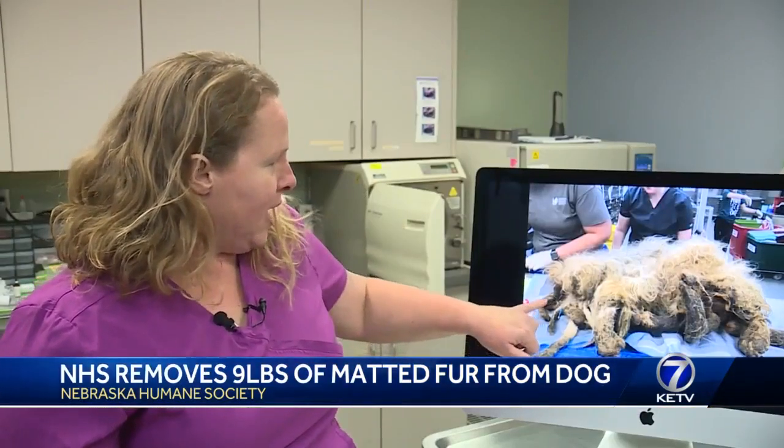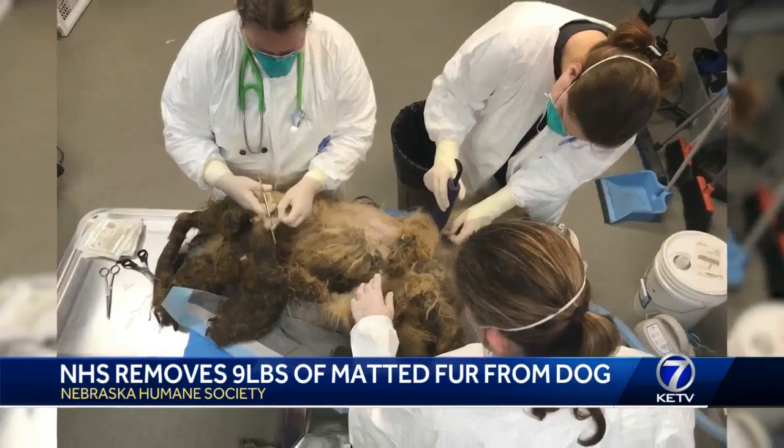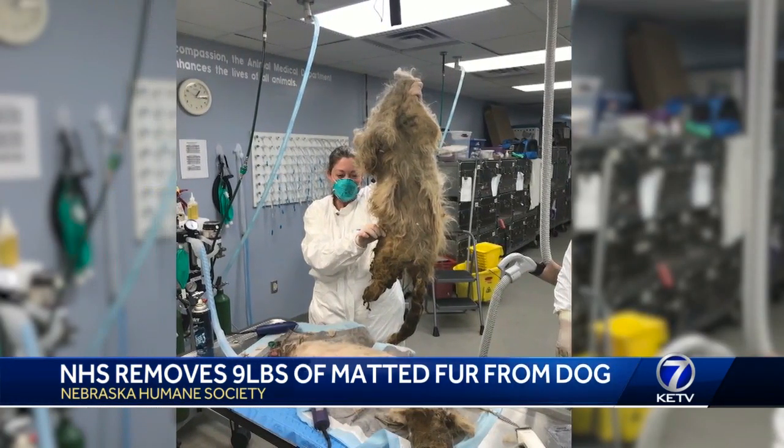This is actually her head up here. Nebraska Humane Society says matting is actually painful for dogs. It's kind of like having a blood pressure cuff completely inflated all the time on your arm — that's how she felt constantly all over her body. It's the worst matting case Nebraska Humane Society has ever seen.